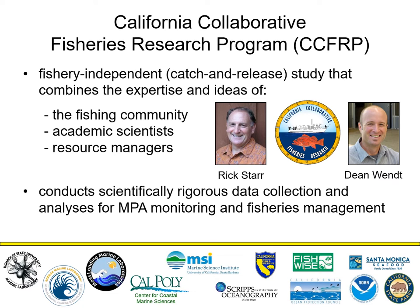It uses standardized hook and line surveys to monitor marine protected areas. The overall goal of our project is to conduct scientifically sound research with the intent of using this data for fisheries management. The fishery independent sampling protocols have been implemented since 2007 when the network of MPAs was established in Central California. We completed our 13th season last fall and are very excited to begin our 14th season in 2020.